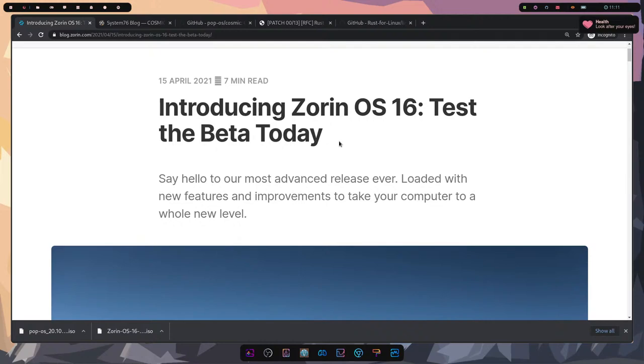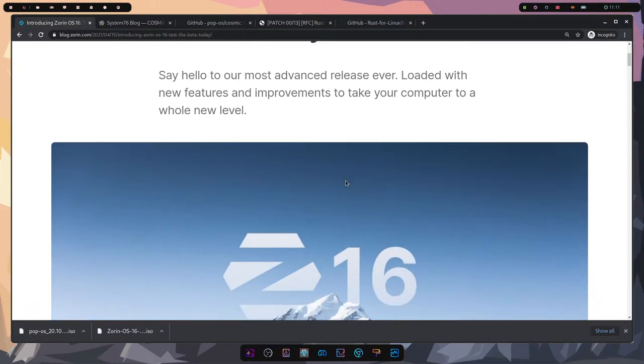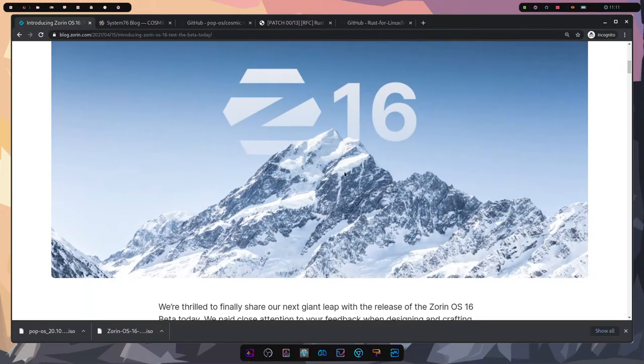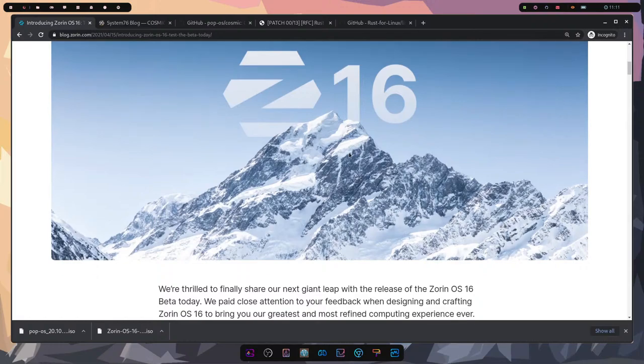You can check out their blog post at blog.zorin.com. This will probably be released somewhere in mid to early summer. They're boasting quite a few improvements including an improved desktop experience. Let me know in the chat if you can hear everything okay.